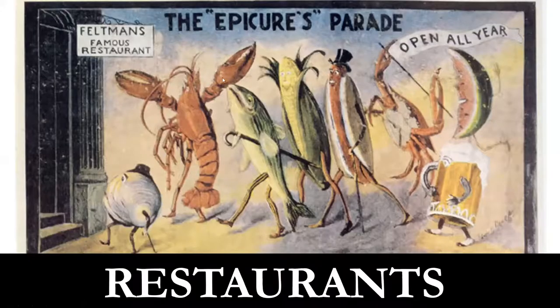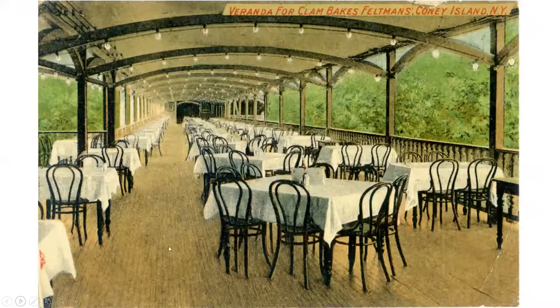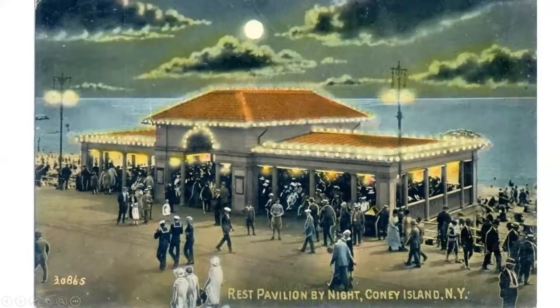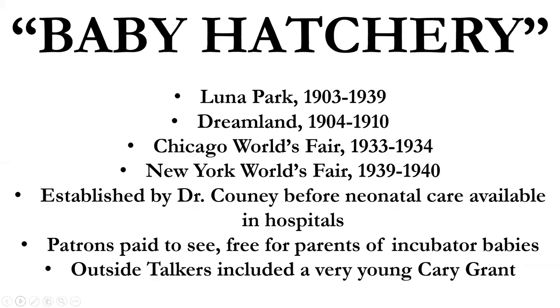More sideshows with exotic people from all over the world, some of whom don't look very exotic but are wearing a lot of makeup. Feltman's claimed to be the originator of the Coney Island red hot, or hot dog. Here's the outdoor gardens — Jimmy Durante played piano here and got his start in Coney Island. Henderson's was not only a dining facility but had entertainment year-round; you could watch shows, eat, dine, and have fun. Here's a nice view of the ocean — Stauch's was another restaurant and entertainment facility.